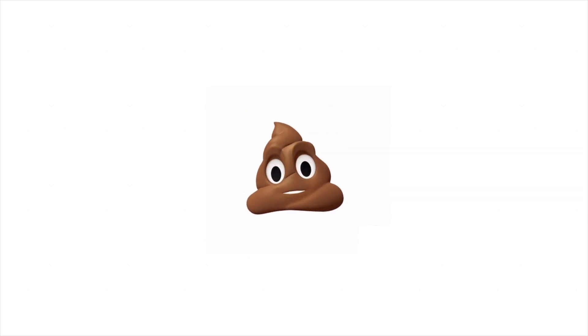We have the alien and the fox now. The animations just look very nice and are very fluid, and it's pretty amazing how well it works. And of course, as shown off in the Apple Keynote, we have the poop Animoji.